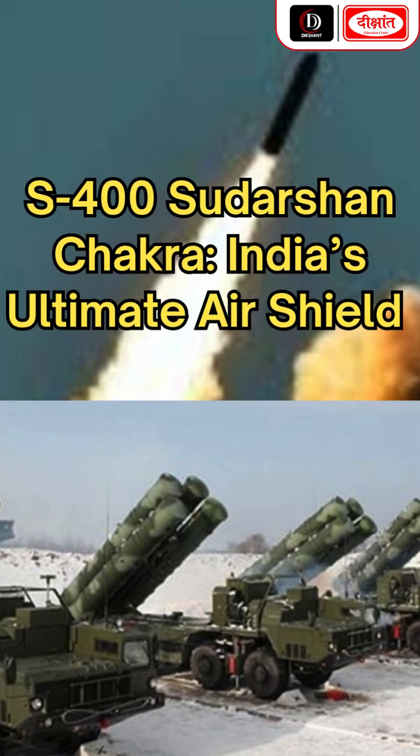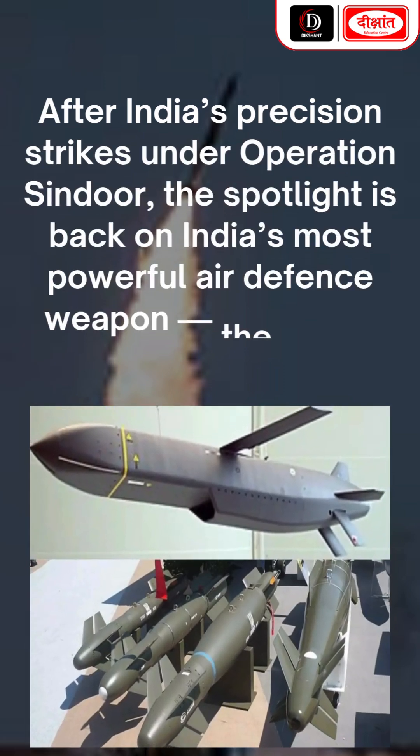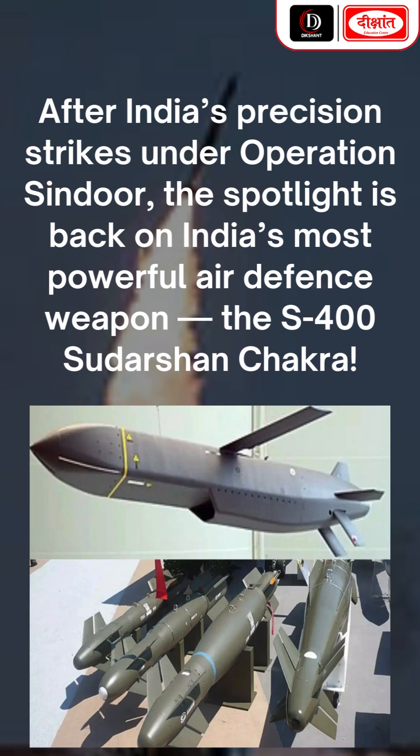S-400 Sudarshan Chakra — India's ultimate air shield. After India's precision strikes under Operation Sindhur, the spotlight is back on India's most powerful air defense weapon, the S-400 Sudarshan Chakra.